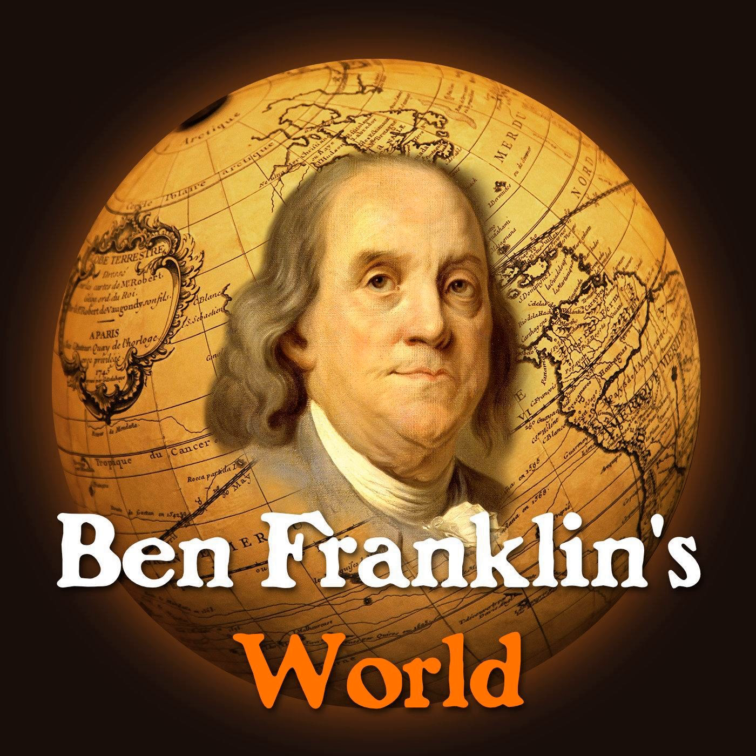Welcome to Ben Franklin's World, a podcast about early American history with Liz Kovart. The study of history is key to understanding who we are and how we can affect a better future. Ben Franklin's World will introduce you to historical people and events that have impacted and shaped our present-day world. And now, here's your host, Liz Kovart.